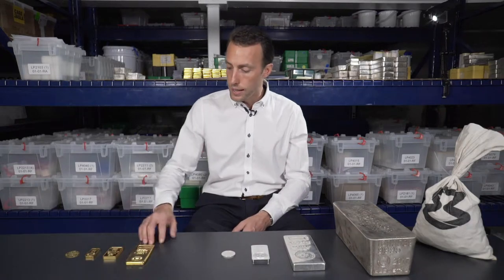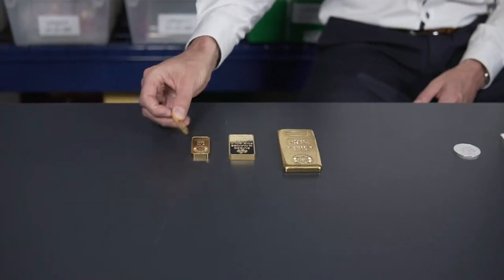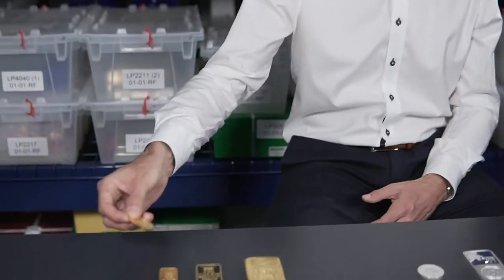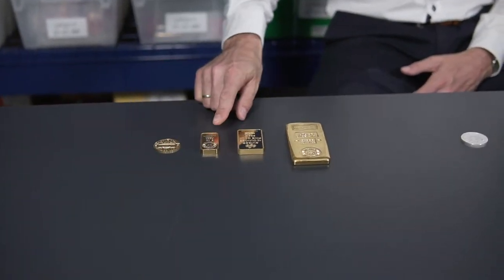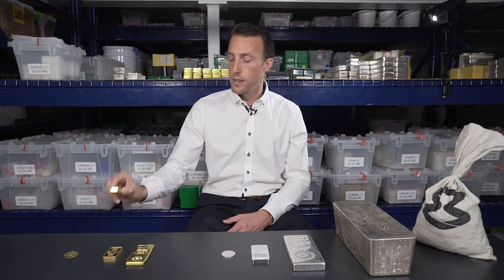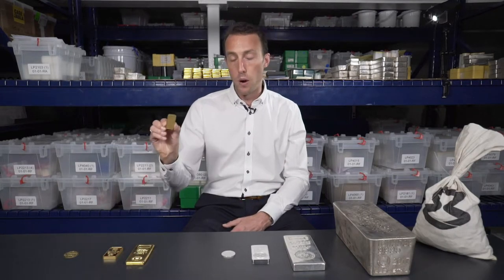For example, if we take this one-ounce gold coin, the premium over the spot price today might be around 4%. If I then move up to a five-ounce gold bar — which is essentially the equivalent of five coins — the premium over spot might be something like 2.5%. So just by buying one five-ounce gold bar versus five one-ounce coins, I've saved 1.5% premium on that same investment purchase.